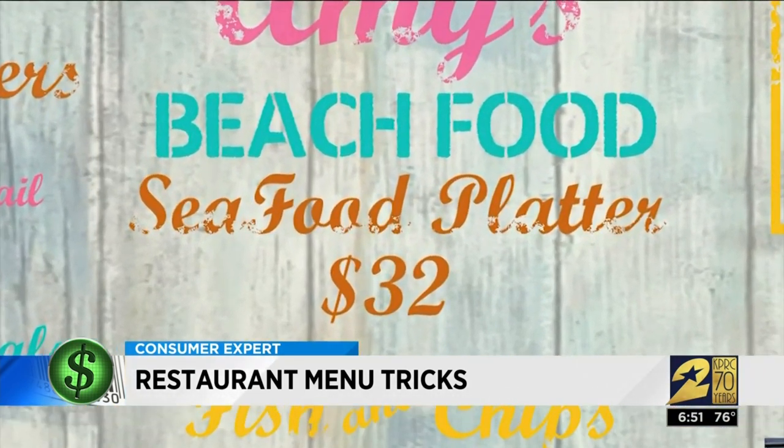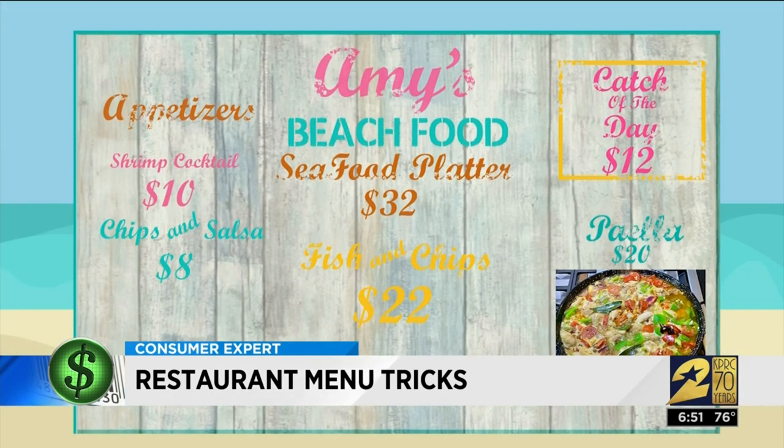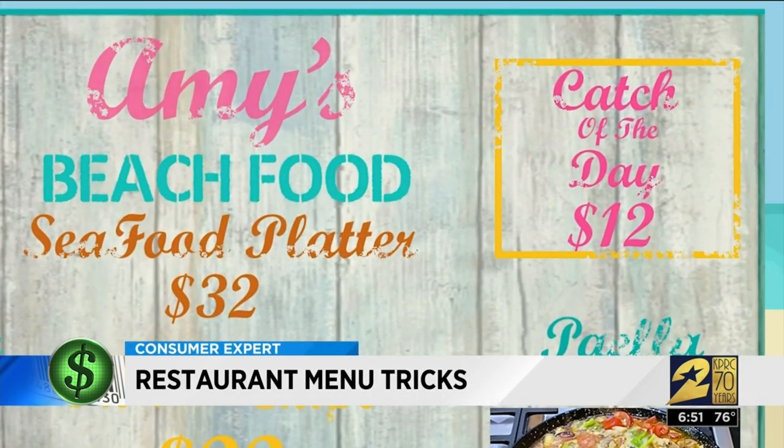Some restaurants will list the most expensive item at the very top of the menu to make all of the other prices seem not so bad in comparison. The upper right corner of a page is prime real estate, so this is where restaurants will feature items they really want you to buy.